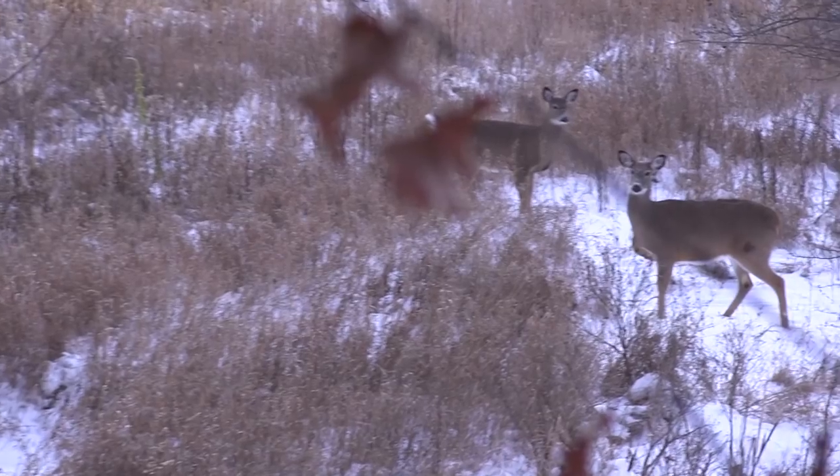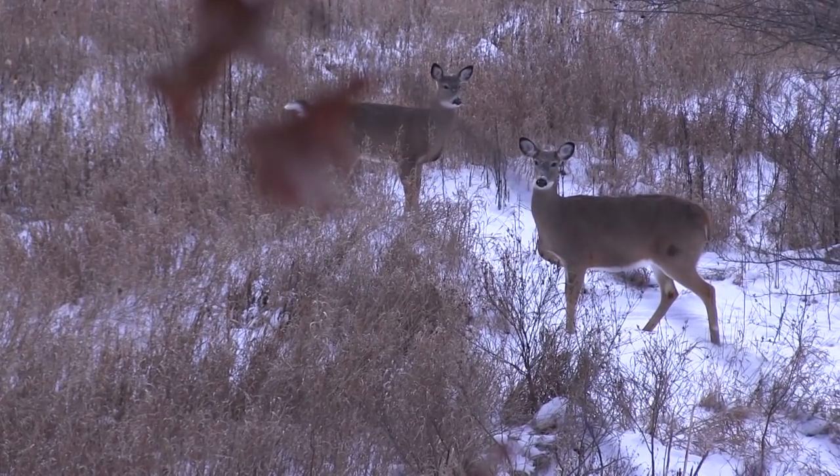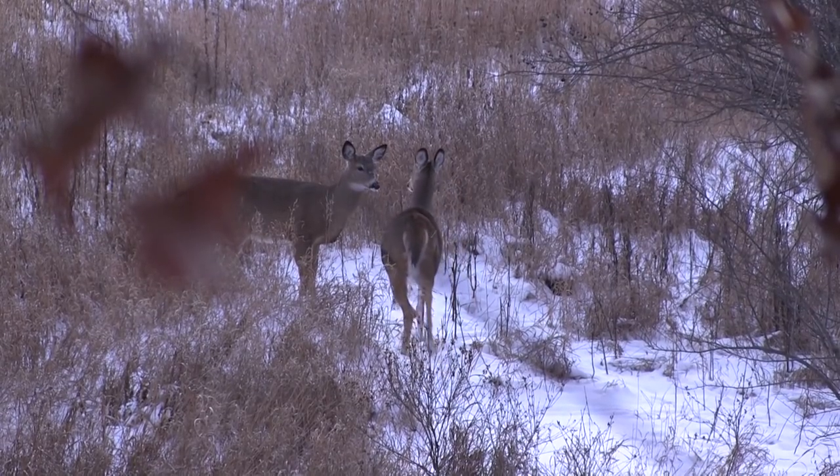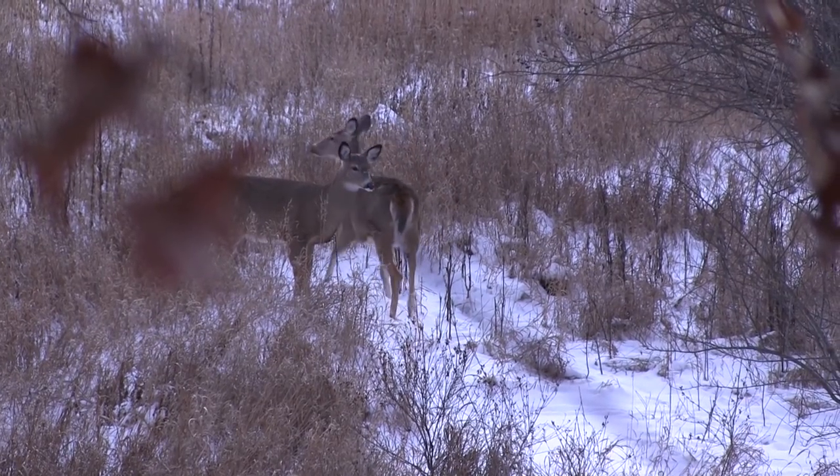Well for some reason the lead doe got a little bit boogered, and I don't know how, because my scent's blowing 180 degrees in the opposite direction of her. So she kind of got boogered and came around and was doing what big pain in the butt does do when they get in close.